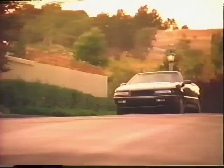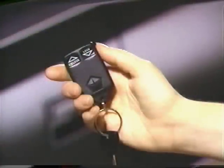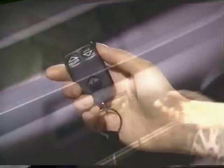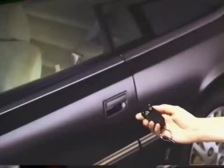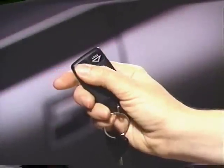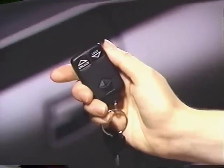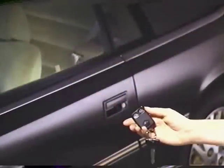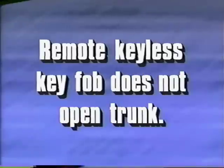Your LeBaron convertible may be equipped with the remote keyless entry system that allows you to lock and unlock your doors from distances up to 23 feet. Remote keyless entry uses a key fob transmitter that need not be pointed at the vehicle in order to activate the system. To unlock the driver's door, simply press the unlock button once. To unlock both doors, press the unlock button twice within five seconds. Be sure to press firmly so that the system recognizes the proper signal. To lock both doors, press the lock button once — the doors will lock and the horn will chirp once. Note that the remote keyless entry key fob does not open your trunk.